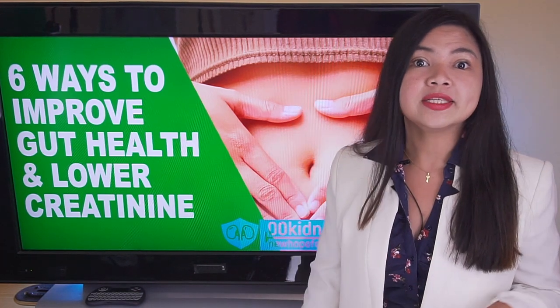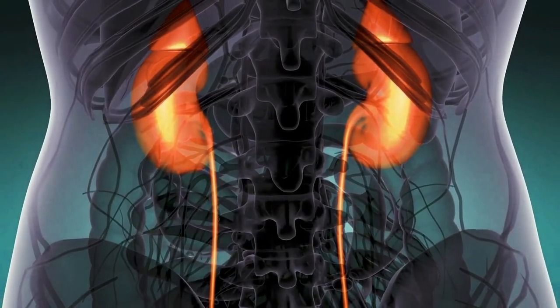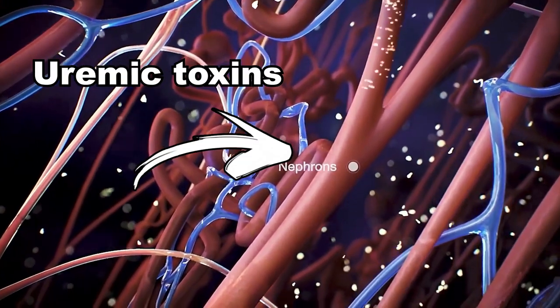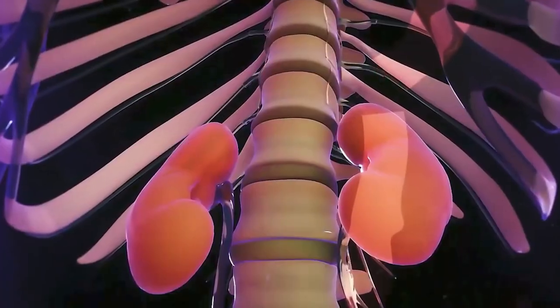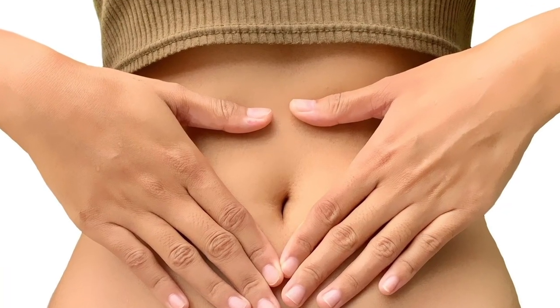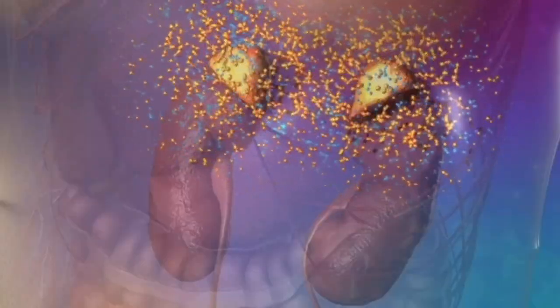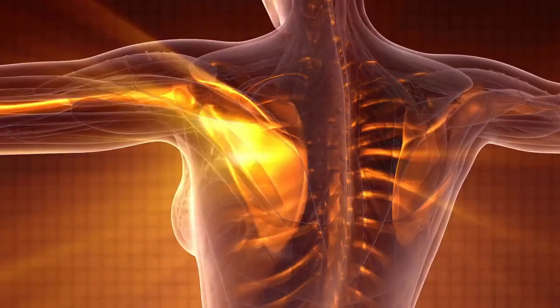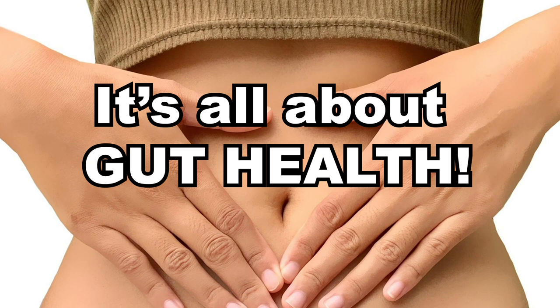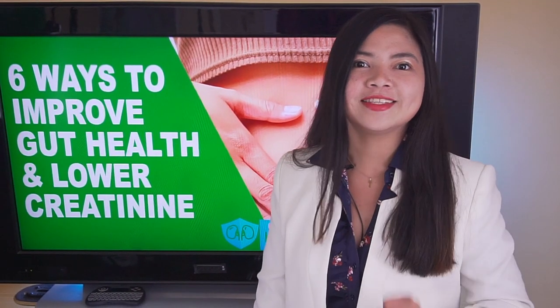Too many people underestimate the importance of the gut when it comes to fighting kidney disease. Uremic toxins, the number one cause of kidney disease symptoms, can be removed by two organs in the body only — the kidneys and the gut. According to recent research, improving gut health will help consistently with getting rid of what the kidneys can't remove. This will reduce inflammation and lower creatinine levels. There are 6 easy ways, including healthy foods and drinks, to boost your gut health fast.